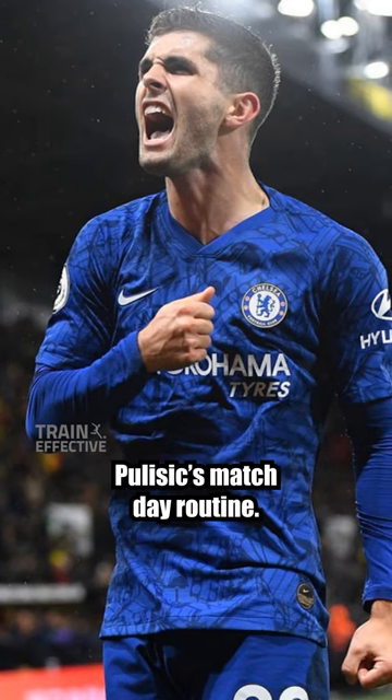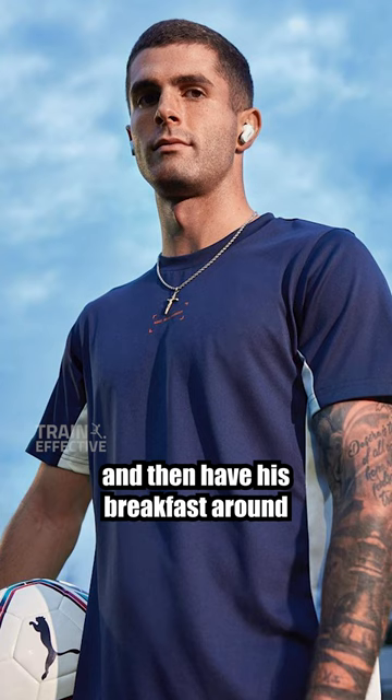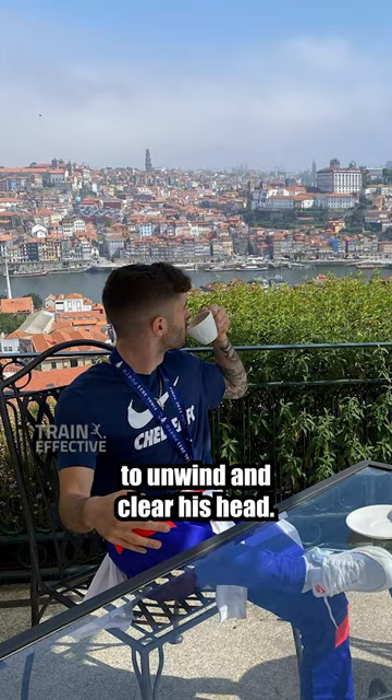Pulisic's match day routine. On a match day, Pulisic will usually be up before 9am and then have his breakfast around 9.30am. His usual go-to breakfast is avocado and eggs on toast. After breakfast, he'll take some time to unwind and clear his head.